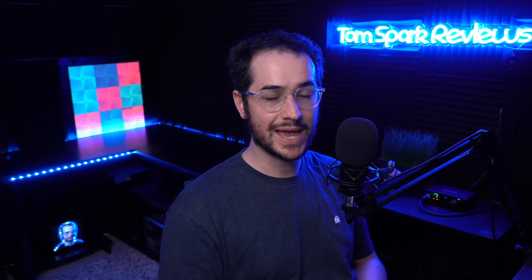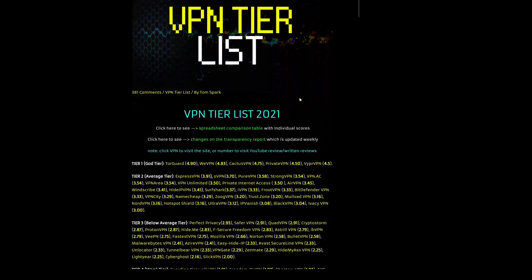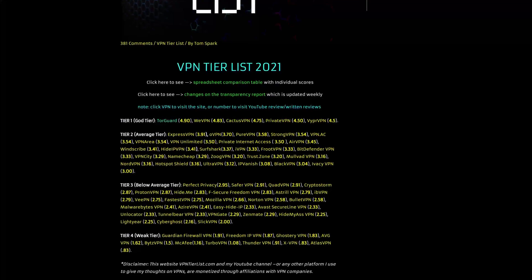If you're looking to increase your privacy to kind of like my recommended level, you should be at least using three products. You're going to need a good VPN, and you can find my recommended VPNs on vpntierlist.com. Tier one options are the best. Use code TomSpark for all those and it should get you some discount.